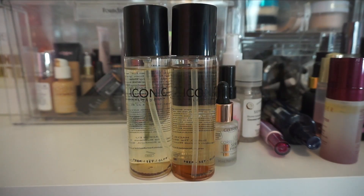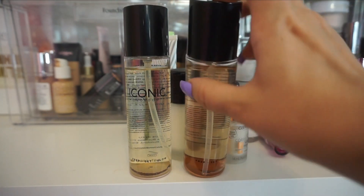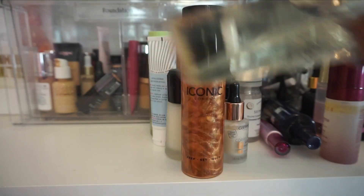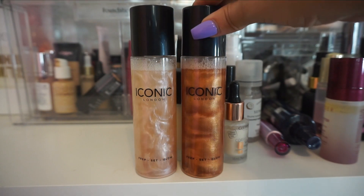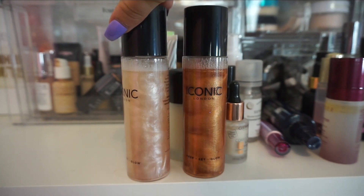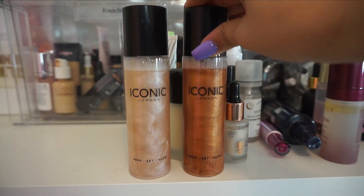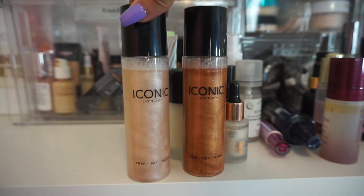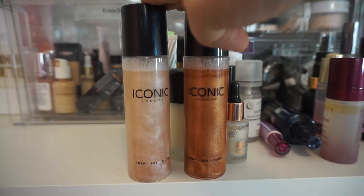Up next from Iconic London, I have their Prep Set Glows in two different ones. When you mix them up, they do separate a little bit. This one here was a little bit deep for me, and this one is more of one that would work for my skin tone. I liked this one on my body, but I don't think I need to keep both of them. So I'm just going to hold on to the more champagne one and then declutter this one to my friend because I know she'll really like it — the formula is really nice.